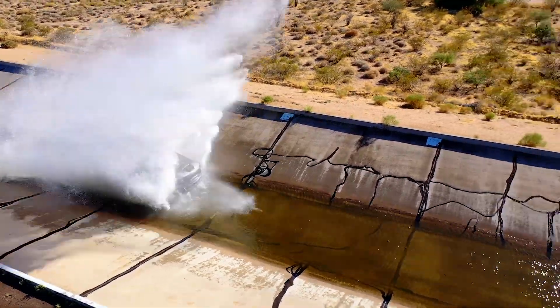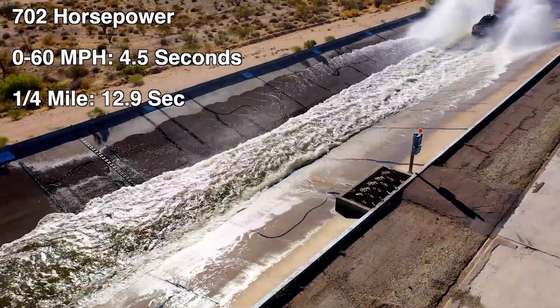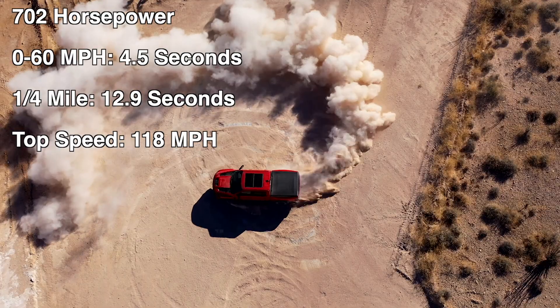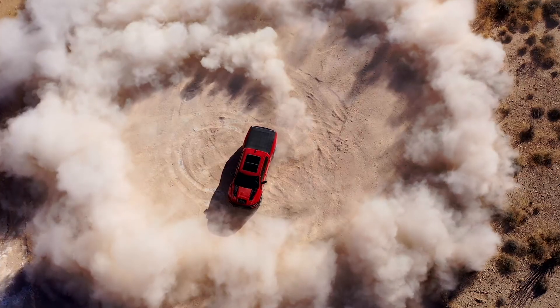Hello everyone and welcome. 702 horsepower, 0 to 60 in 4.5 seconds, quarter mile in 12.9 seconds, and a top speed of 118 miles per hour. Now that last number reminds us we're not talking about a sports car — this is a full-size pickup truck.